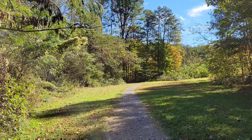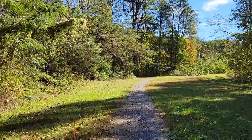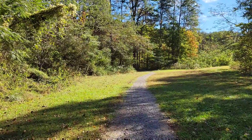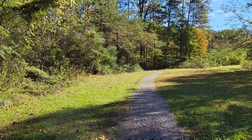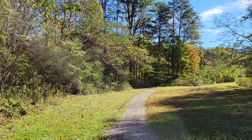We just now got on the Mountain Vista Trail. This is 0.67 miles long and the trail we were just on was 0.18 miles. Short but very beautiful.